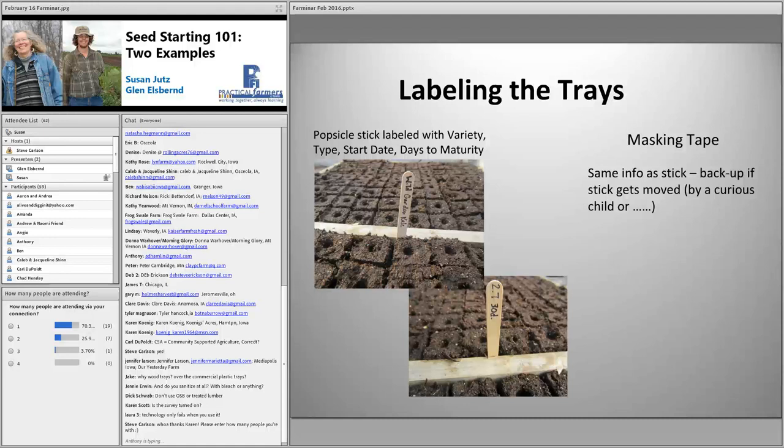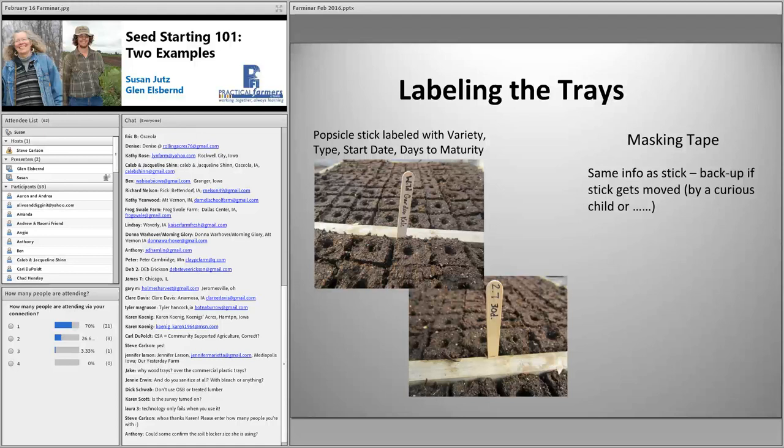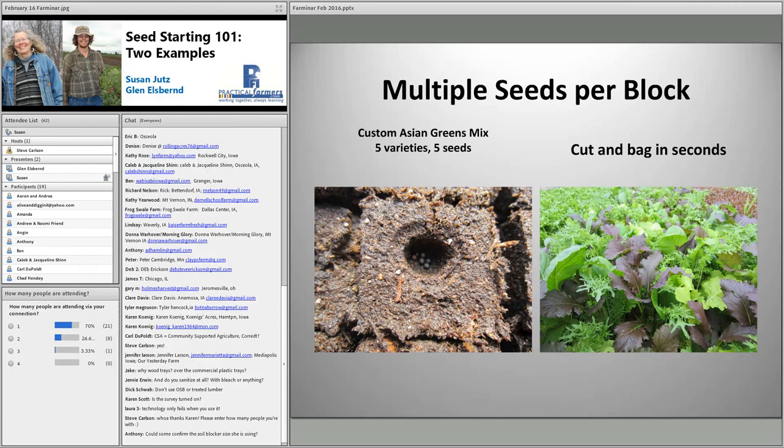When workers are planting in the field, the labeled sticks help them recognize types of seedlings and variety names, which also streamlines the harvest process. We can put a variety name up on the board and they can go find that variety out in the field. We do multiple seeds per block for kohlrabi, bok choy, and certain spring green varieties. Our five-variety Asian greens mix is our most time-consuming seeding, but it pays off at harvest time when we can cut and bag a greens bunch in seconds.